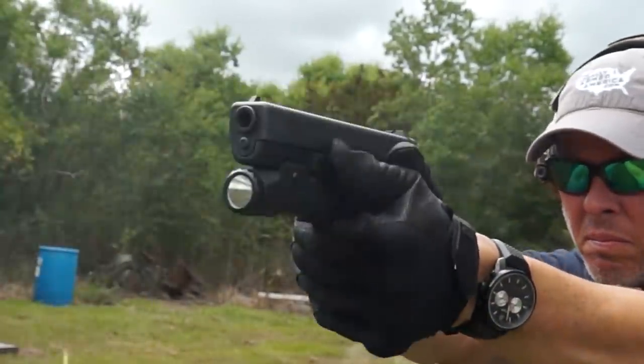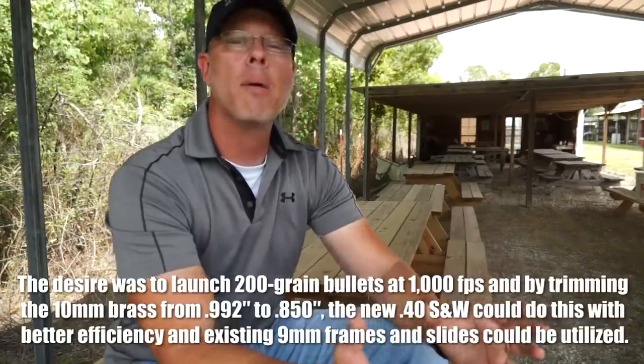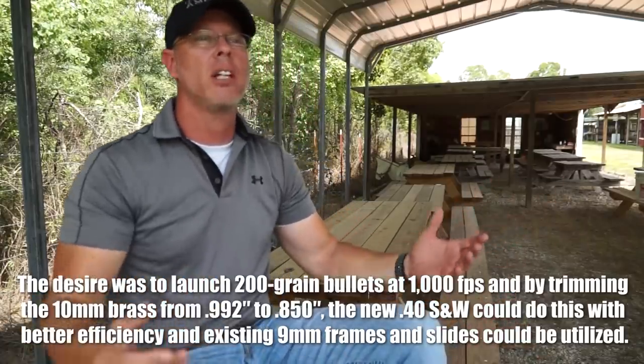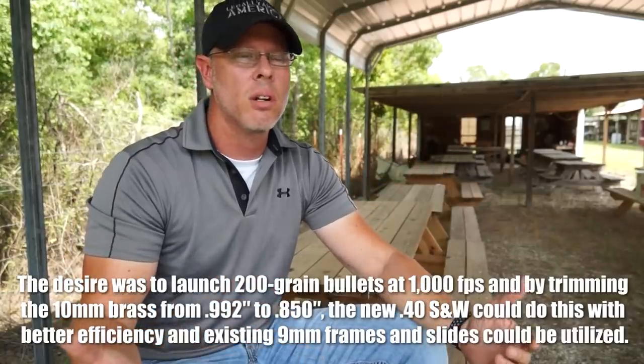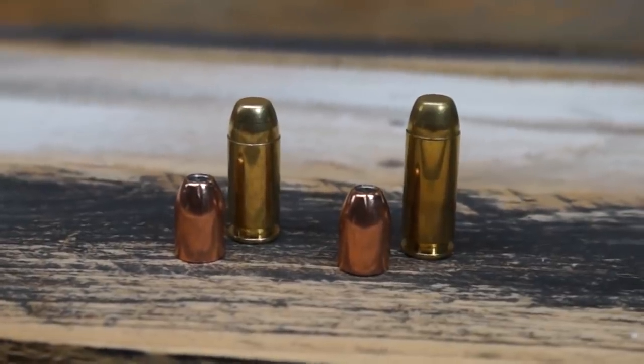I've heard a couple of different theories. One was that the 10mm the FBI was looking at — they had knocked the powder down so much because some testers, including smaller-framed individuals, were not able to handle the power of the 10mm round. So the 10mm was downsized in powder. Well, next thing you know, you had a larger 10mm round with just a little bit of powder in it. So they said, 'Why don't we just shorten the whole thing?' That's how the .40 Smith & Wesson came to be — they shortened the casing, put the same projectile in it, and put the same amount of powder as the original 10mm. Just in a smaller package.